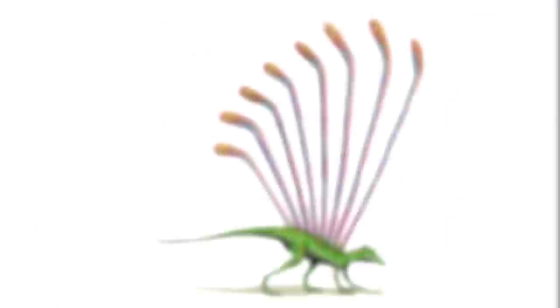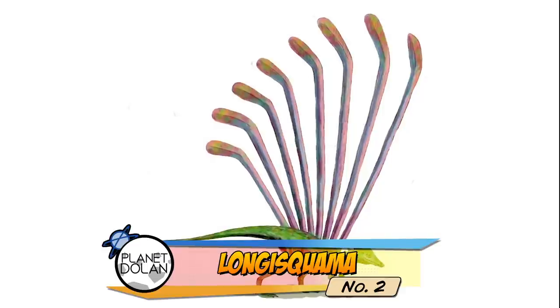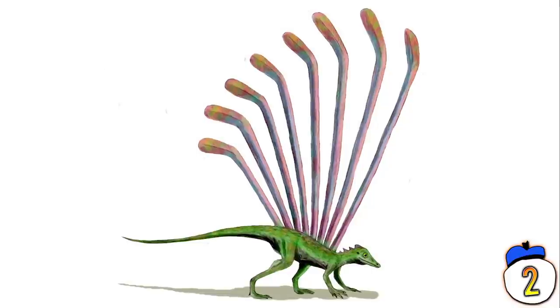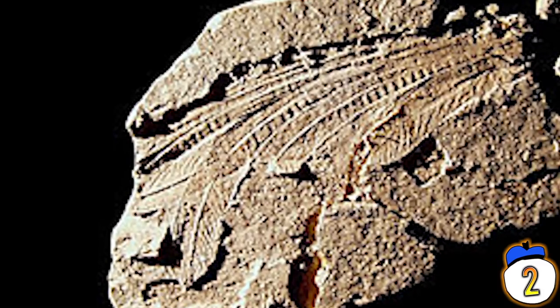Number 2 – Longusquama. Eighty million years before the first feathered dinosaurs appeared, the Longusquama ignis were sporting strange feather-like structures on its back in the mid-Triassic period. Previously believed to be plant leaves trapped in the fossil, recent studies show that the Longusquama has seven appendages coming from its spine that, while they cannot be called feathers, bear a structural resemblance that suggests an alternative origin for their avian descendants.